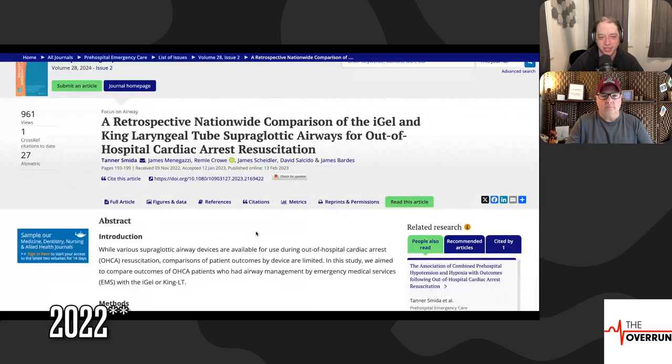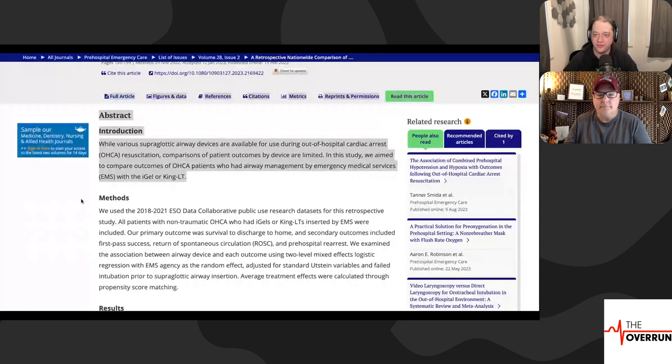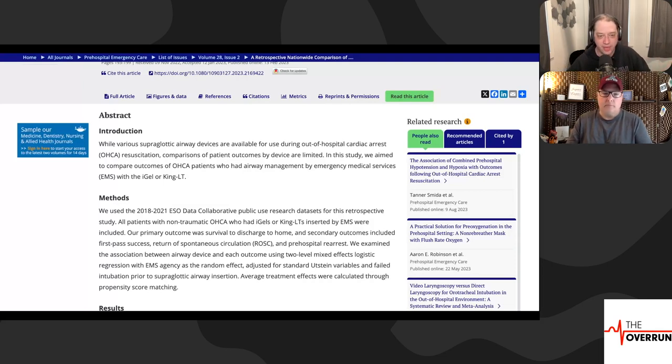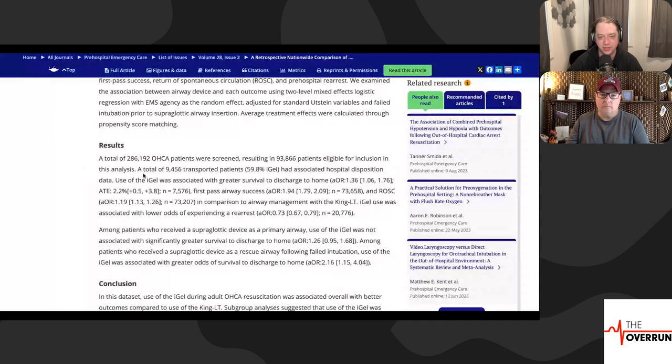Here's another data set that talks about supraglottic airways. This is from Tanner Smida, from 2022. While various supraglottic airways are available for out-of-hospital cardiac arrest, comparisons of patient outcomes by device are limited. In this study they aimed to compare outcomes of OHCA patients who had airway management with the iGel or King LT. The last study said if intubation is too difficult or you're not skilled at it, supraglottic airways are perfectly sufficient.